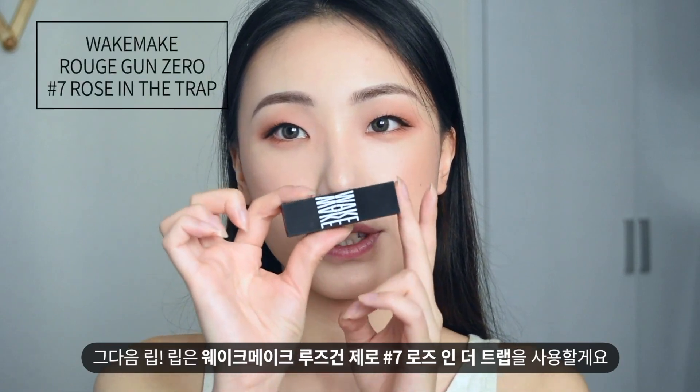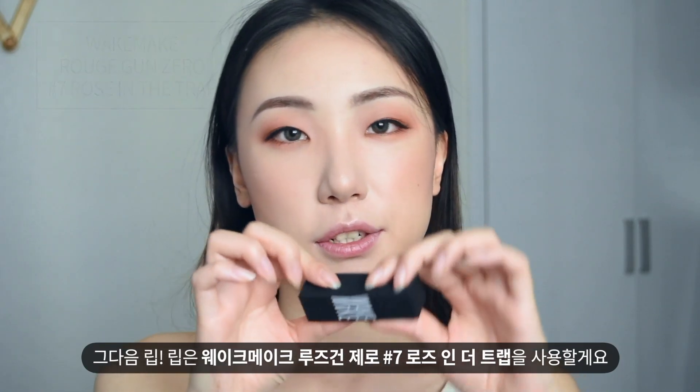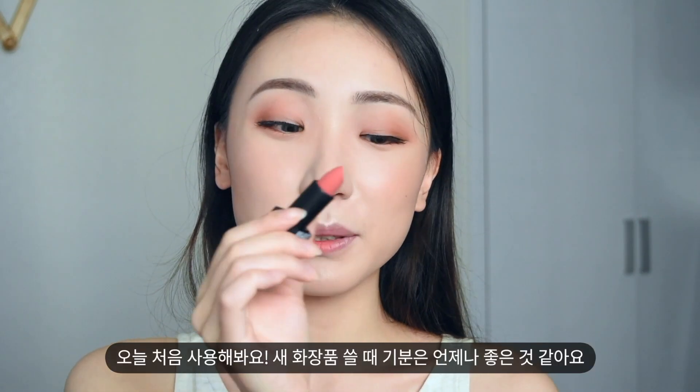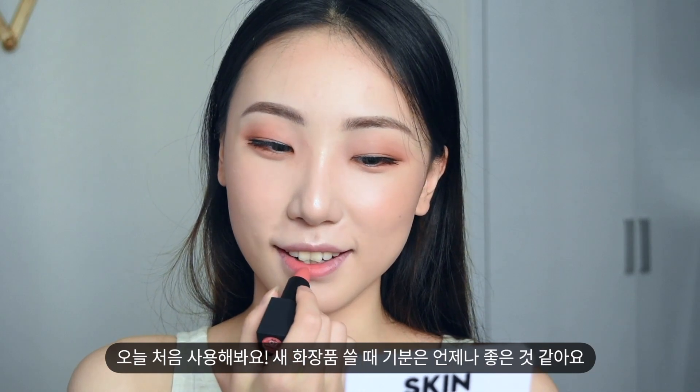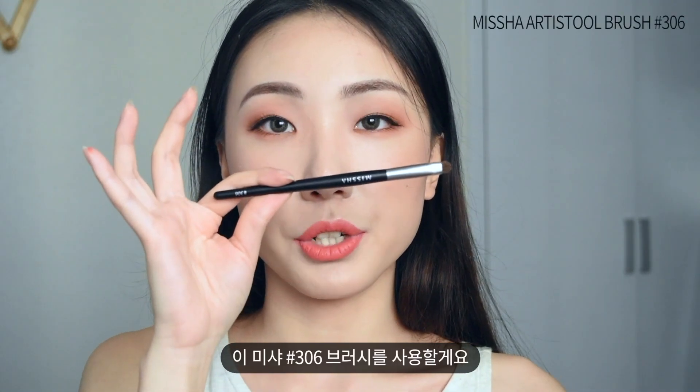For my lips, I'm going to use this Wake Make Lipstick in the shade number 7, Rose in the Trap. It's my first time using it — it feels so good to use a new product. It's very matte but very soft. I'm applying it with this Missha 306 Brush.